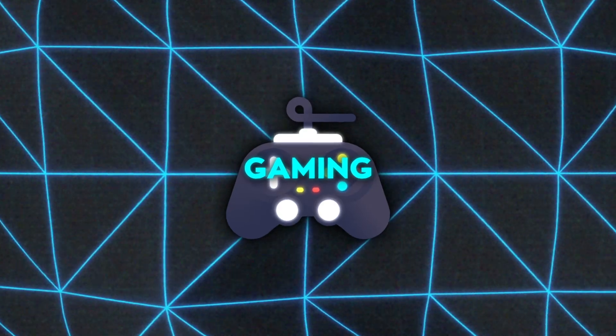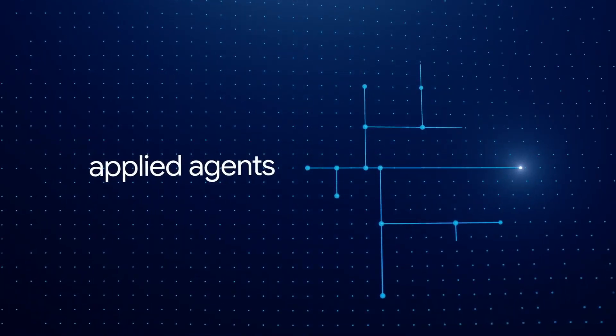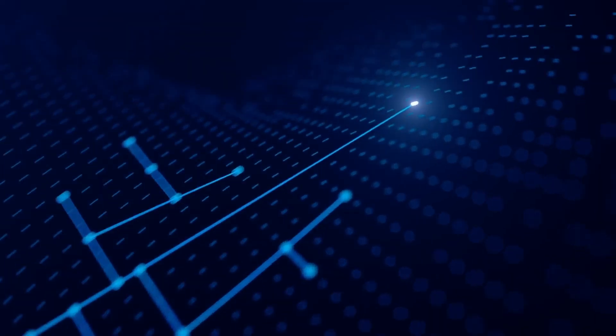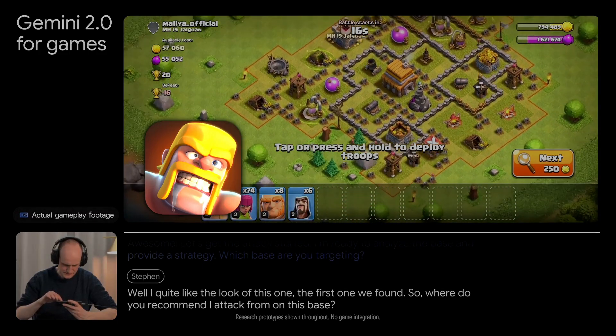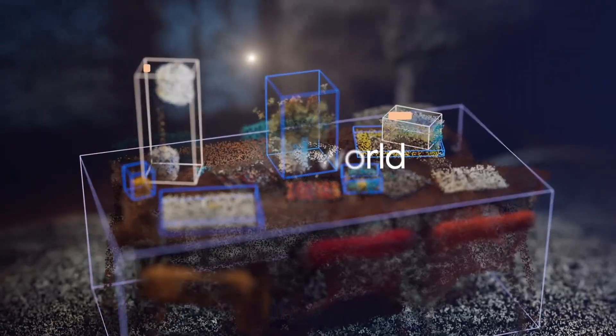Gaming also gets a major upgrade with Gemini 2.0. AI agents powered by the new model analyze live gameplay, suggest strategies, and even pull data from the web to enhance the experience. Developers are already testing this tech in popular games like Clash of Clans and Heyday, hinting at how gaming could become more interactive and dynamic.